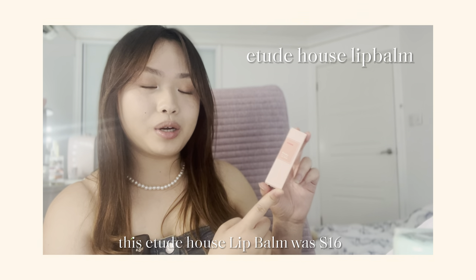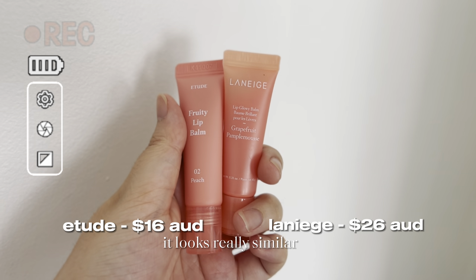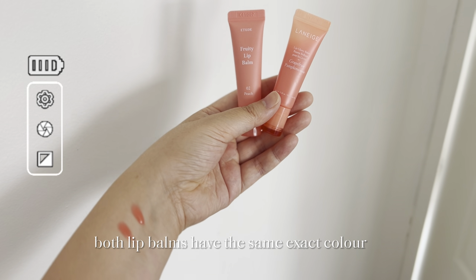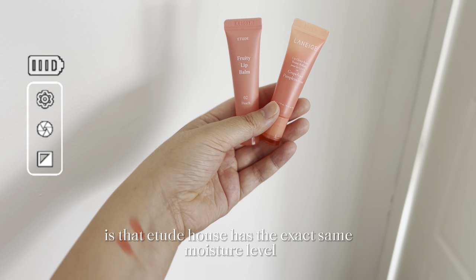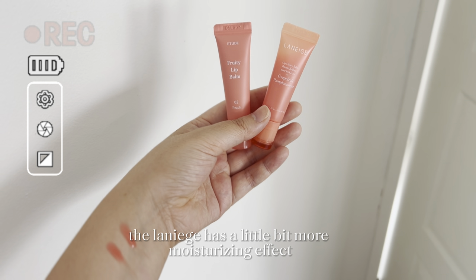This Etude House lip balm was $16 and this reminds me of the Laneige lip balm. If you compare them side-by-side, they look really similar and the applicator is the same as well. Both lip balms have the same exact color. What's even better is that Etude House has the exact same moisture level, though obviously the Laneige has a little bit more moisturizing effect.